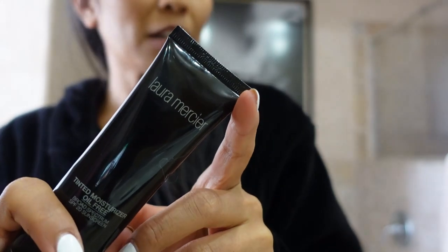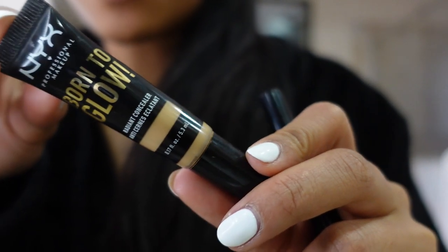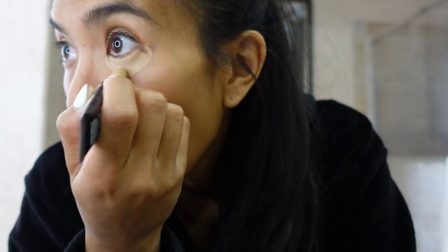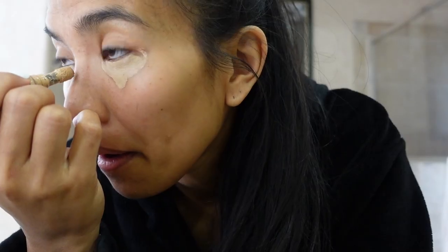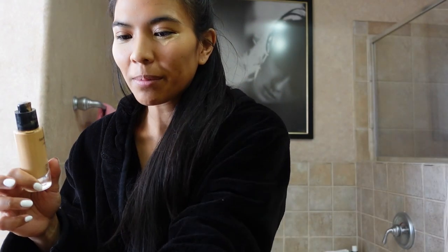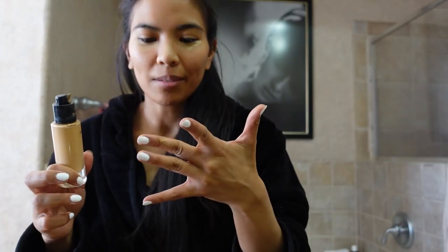I'm gonna use this BB cream and also this for concealer. I'm just gonna put that under my eyes. I don't know what the fuck just happened — I opened up the whole thing and spilled foundation everywhere. That's why we get ready early because stuff like this happens.